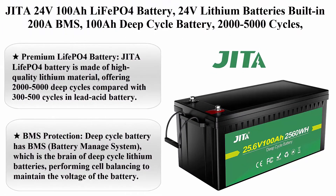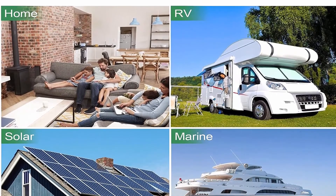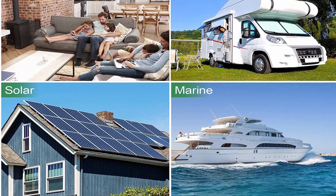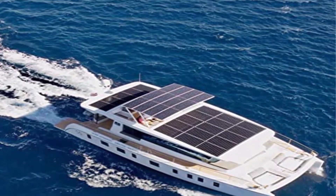Top 6: JITA 24V100Ah LiFePO4 battery, built-in 200A BMS, 100Ah deep cycle battery, 2000–5000 cycles, waterproof 100Ah LiFePO4 cell for RV, solar, golf cart, home storage, and off-grid.